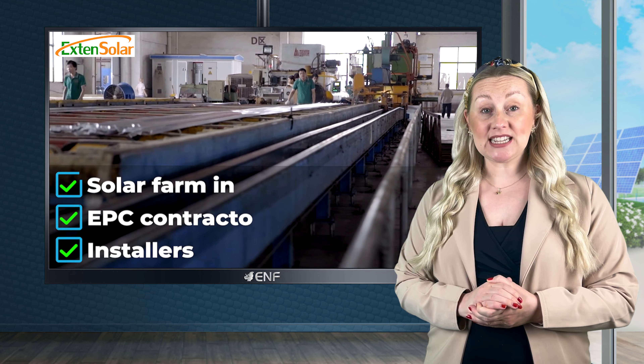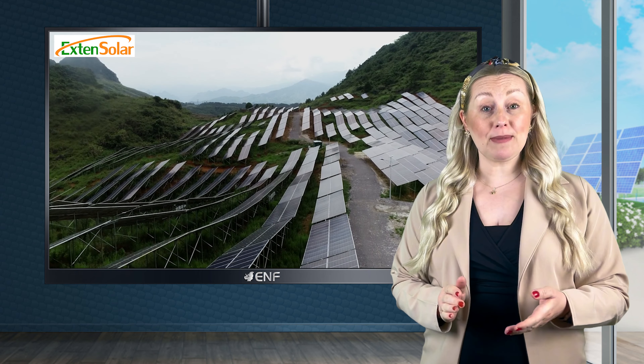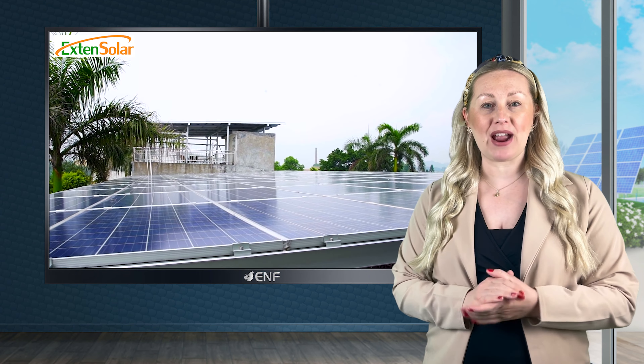Our commitment to quality, innovation and ease of installation is evident in the POSMAC system, a new mounting product for installing solar modules on the ground.